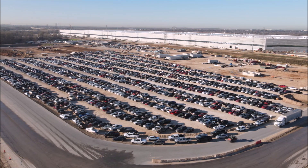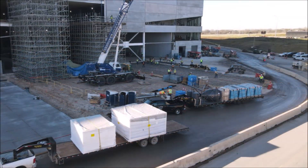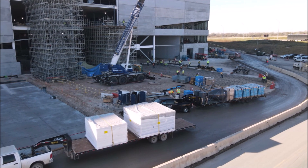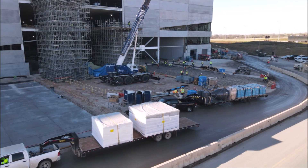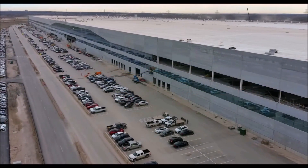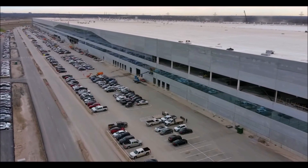The Tesla employee parking lot at Gigafactory Texas is completely packed. If they are not already building cars and hiding them inside, they are very close to starting production.